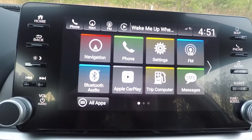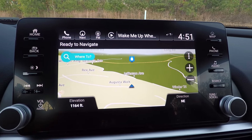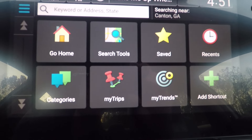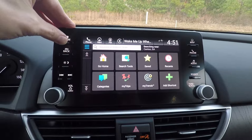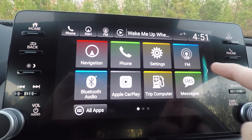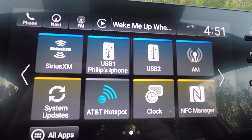The screen is super responsive to your touch. Tapping it brings up the navigation or map screen — it's Garmin-based, which is very user-friendly. From here you have all your options: home, saved locations, categories like gas stations, restaurants, and shopping. Back on the home screen you also have phone, FM, Bluetooth, Apple CarPlay, Android Auto, satellite radio, system updates, and AT&T hotspot, which is standard on this Touring model.